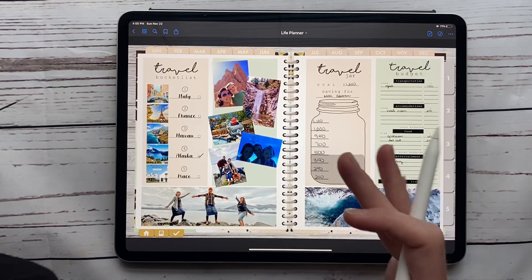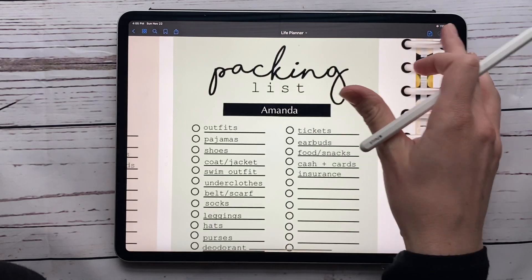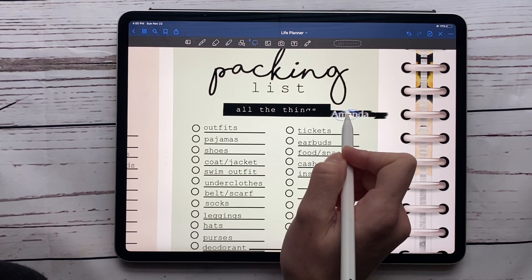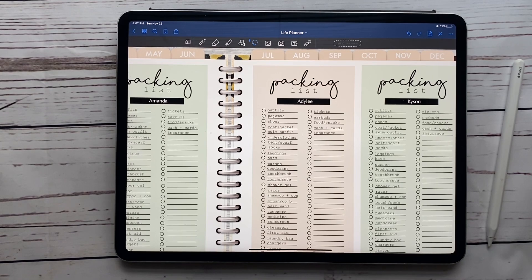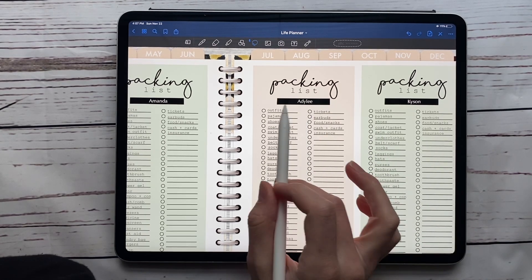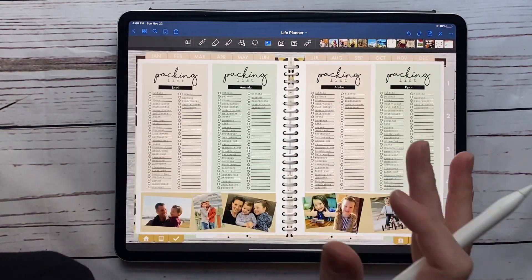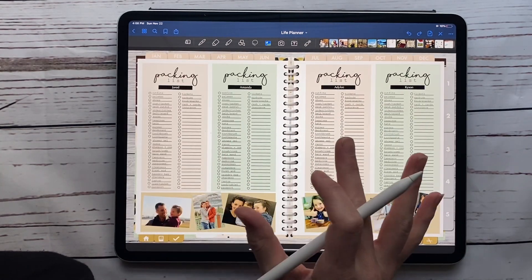I also added a packing list page behind the travel page, which is super cute. I hit lasso and deselect images so I don't accidentally move the background. I colored over the original text area using a black marker and then typed in the names for everyone in my family. Now I have a personalized packing list for each family member. Each time you need to pack, just lasso or use the erase tool to clear it out, and you're ready to start your packing list again.